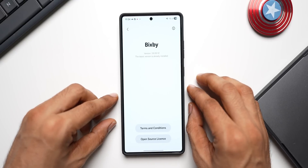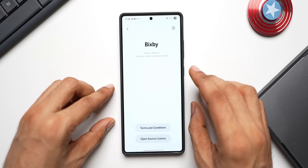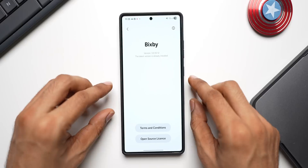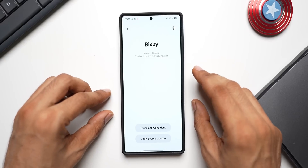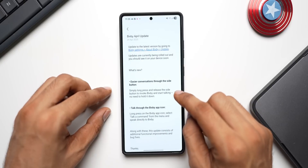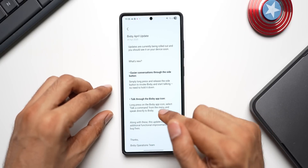Let's go to Bixby Settings to check for any update. It currently says the latest update is already installed, which is version 3.6.50.12 — meaning we haven't received the new update yet. We'll be getting it very soon, and the moment we do, we'll be able to see these two brand new features.